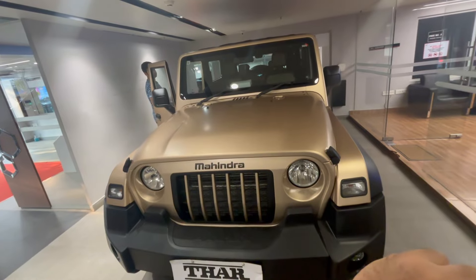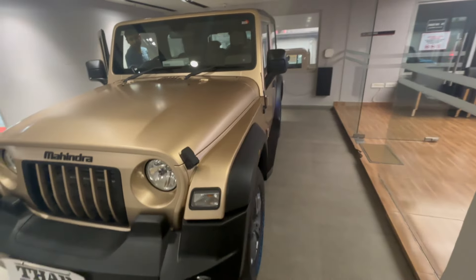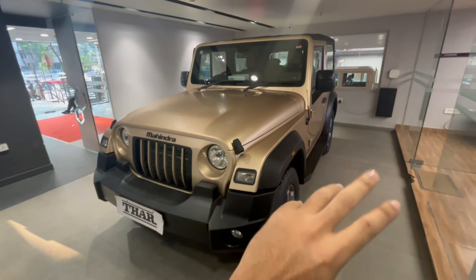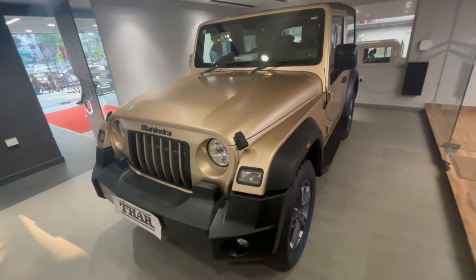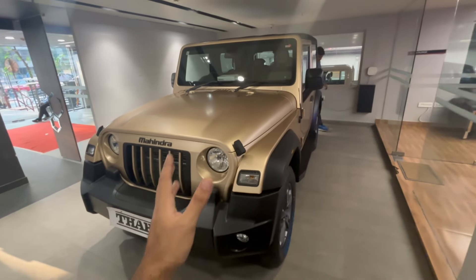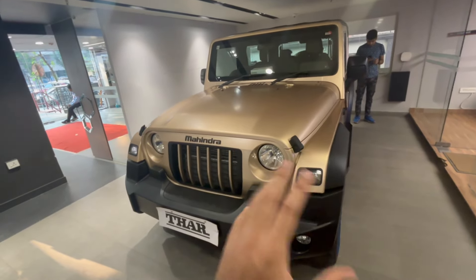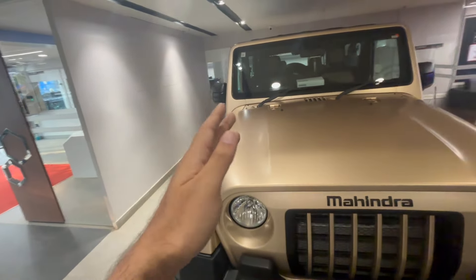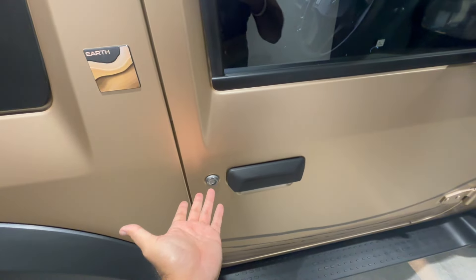That's about it from the exterior. It has a four-star safety rating in Global NCAP, which is another thing going for this vehicle. I really like this car — it looks very aggressive and rugged, it's a proper four-by-four, and it feels well-made. It can definitely take the abuse if you're taking it through rough terrain.